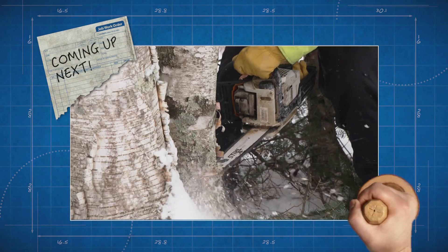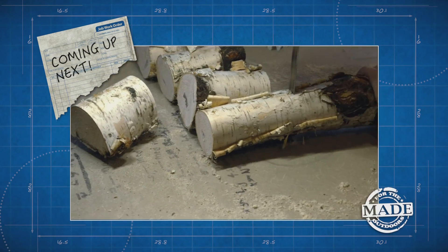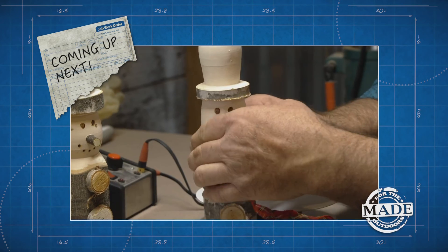When we get back, chopping down trees isn't just a hobby for getting firewood. One Minnesota family turns logs into festive holiday decorations.